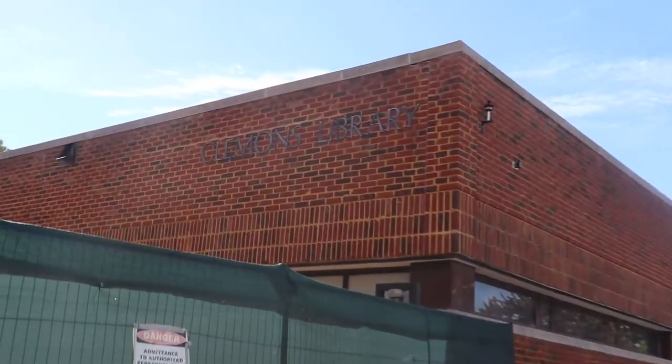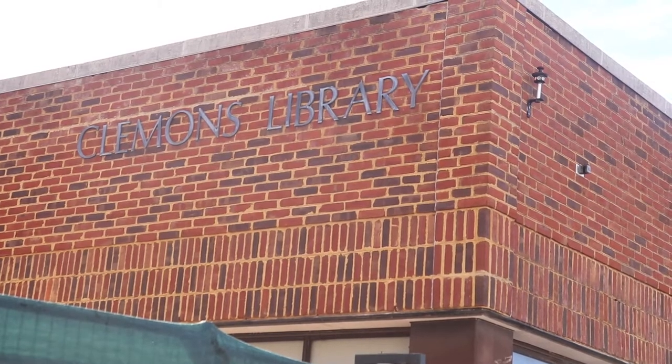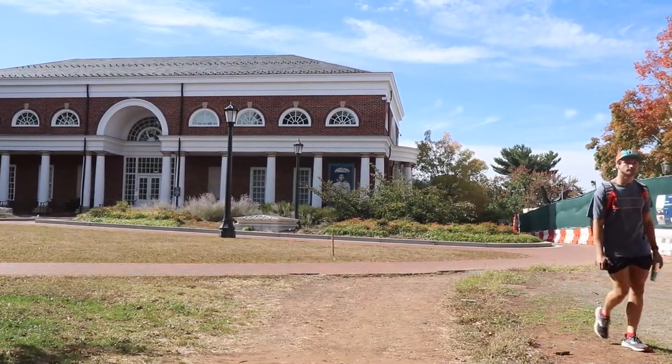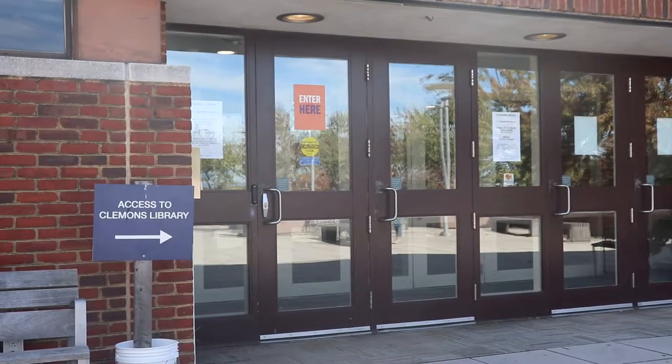While most UVA students have studied at one point or another in Clemens Library, many are unaware of the full scope of resources it has to offer. For this first year PSA we're going to dive deep into the student favorite library fondly referred to across grounds as Clem. The library is located at the intersection of University Avenue and McCormick Road, across the street from the Rotunda and next door to the Special Collections Library in Peabody Hall. Clem has four floors. The entrance is on the top floor, coined Clem 4, so we're going to start this video there and make our way down the library.